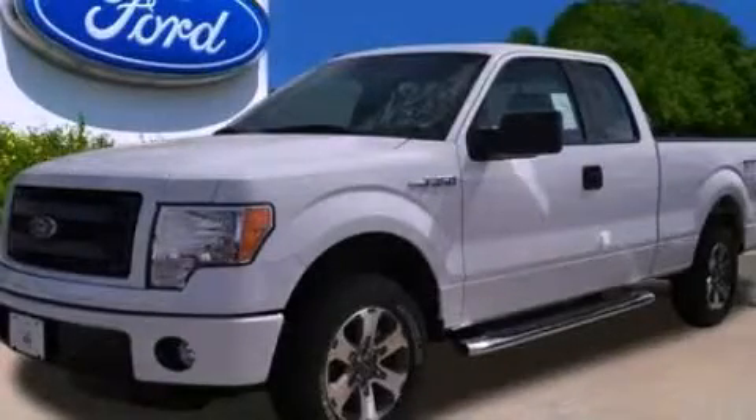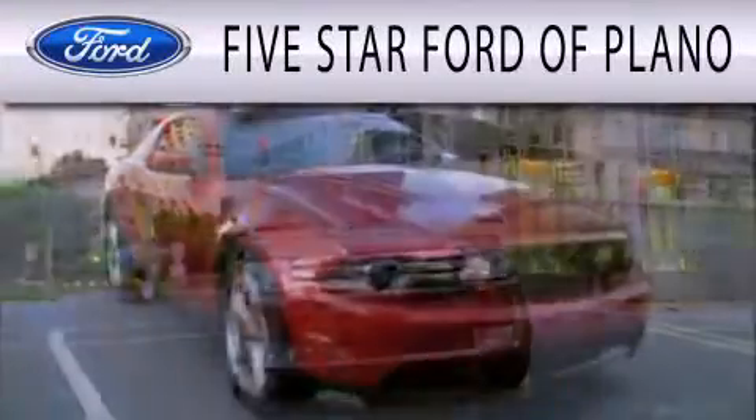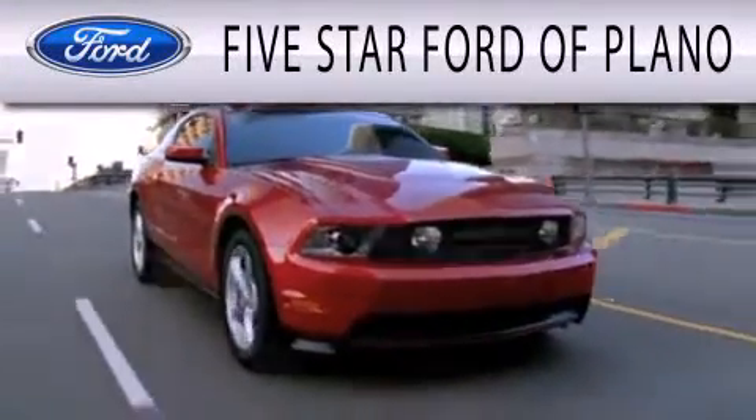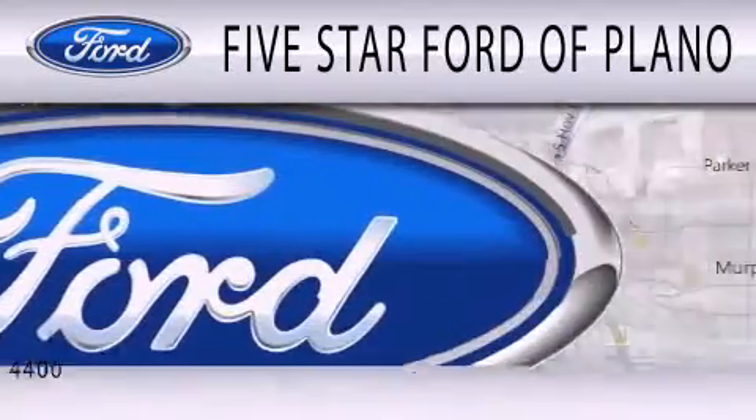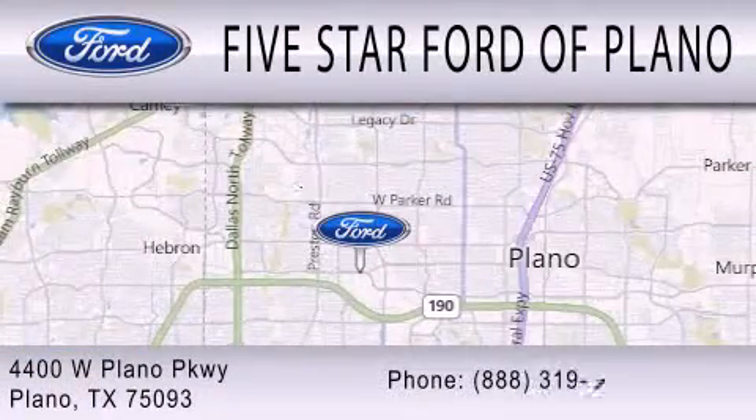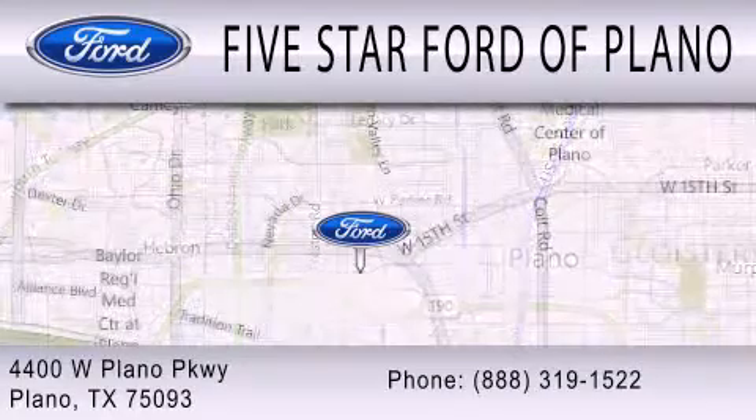Call or visit us right now and arrange your test drive today. Five Star Ford of Plano is dedicated to doing everything possible to ensure that the experience you have in selecting your next vehicle is as pleasant as possible. We are located at 4400 West Plano Parkway in Plano.